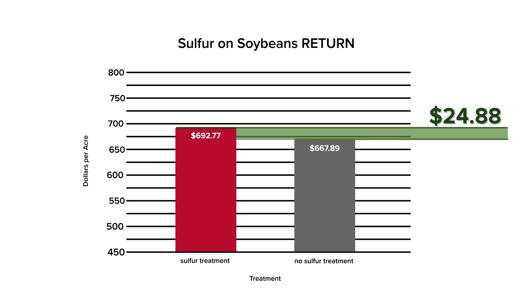In summary, this study showed that in this season's conditions, a drone-applied sulfur treatment showed a significant return on investment.